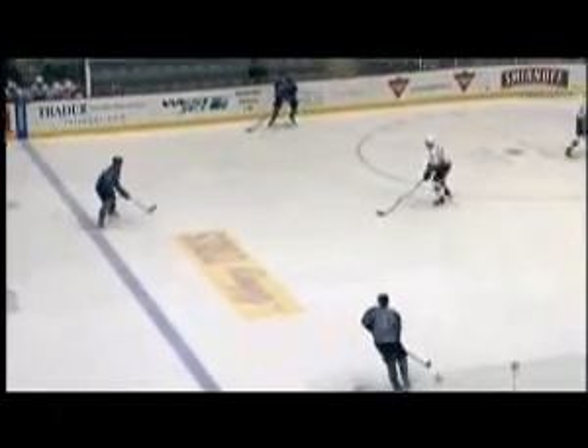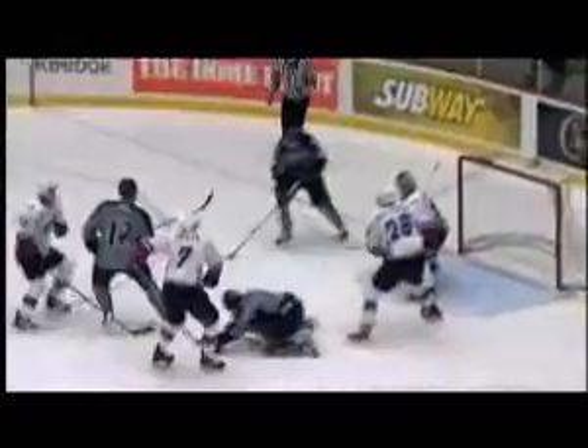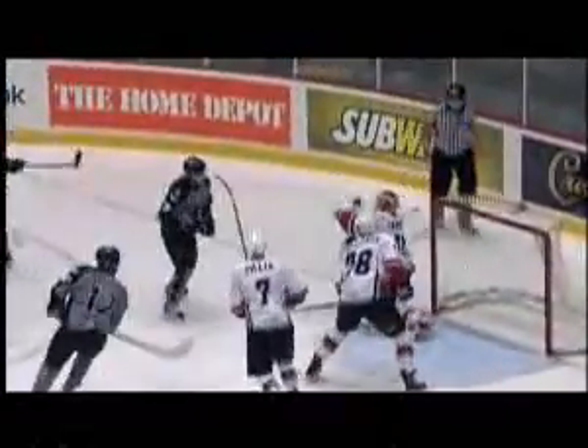Number one, you have to have solid goaltending. You see Leland Irving, very solid, top of his crease, challenging the shooters and no rebounds. Have a look at a couple of these shots here — no rebound there, nice save, in his pads, great job down low, making sure there's no rebound as they have all kinds of guys collapsing on the front of the net.